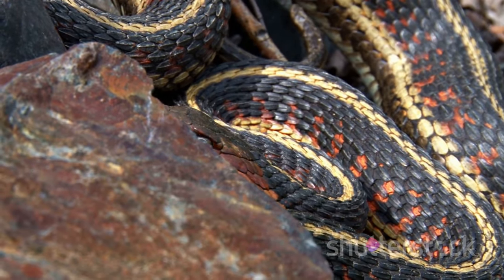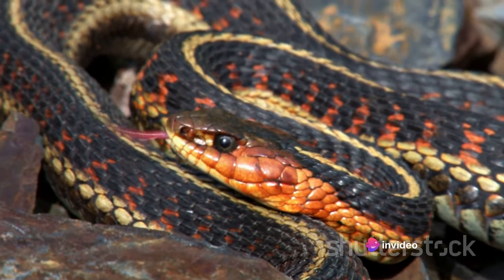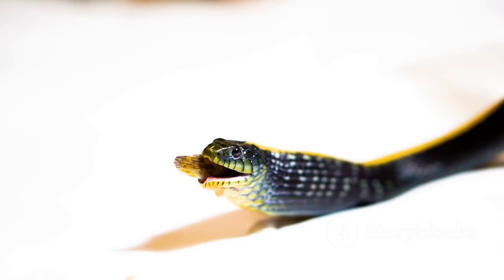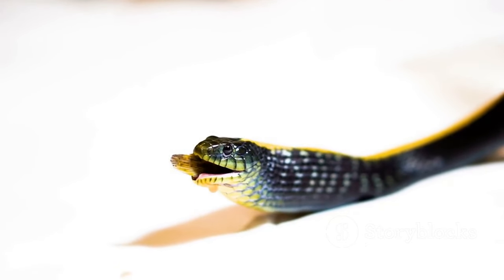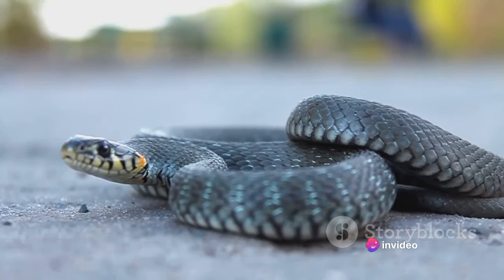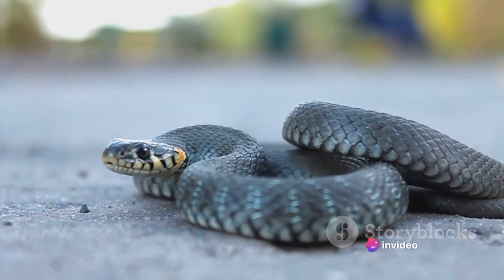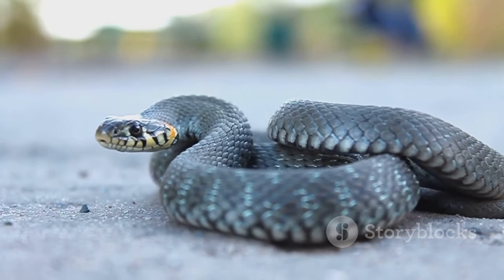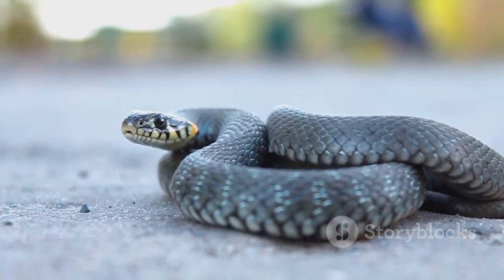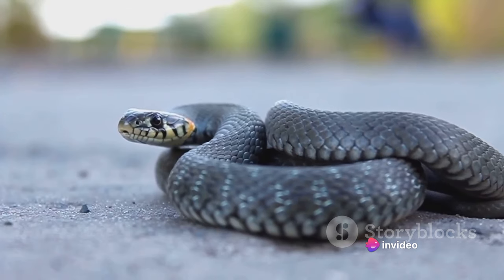Then we have garter snakes. These are some of the smallest snakes you can keep as pets, usually growing no more than two to three feet long. They are known for their active behavior and bright contrasting colors. Garter snakes also have the unique trait of being one of the few snake species that eat a varied diet, including fish and amphibians. Lastly, king snakes. These snakes are quite popular due to their wide range of colors and patterns, and can grow to about three to six feet long. They are known for their docile temperament and interestingly get their royal name from their habit of preying on other snakes in the wild.